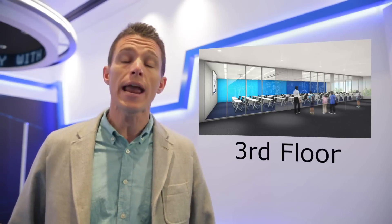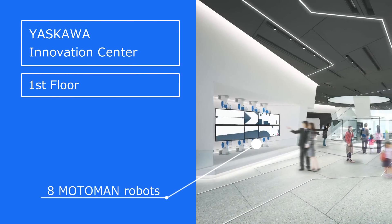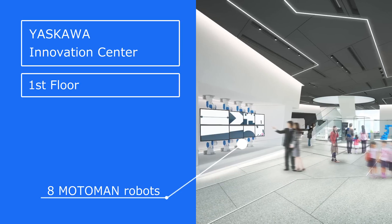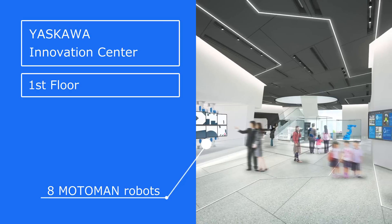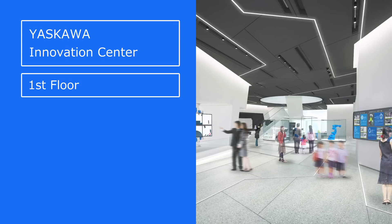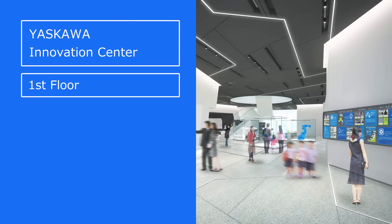On the first floor, you can enjoy video footage with eight of Yaskawa Electric's world-renowned Moto Man industrial robots operating in synchronization. Here, you can truly feel the technological power of Yaskawa Electric's robots and experience Yaskawa Electric firsthand.